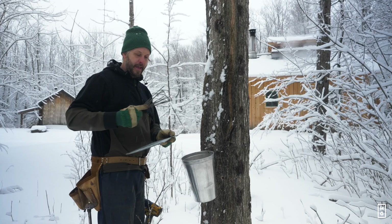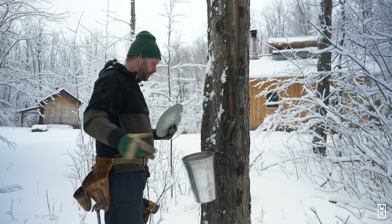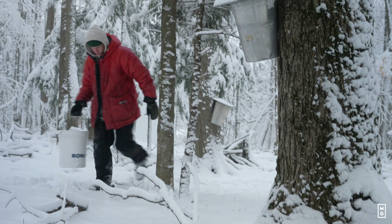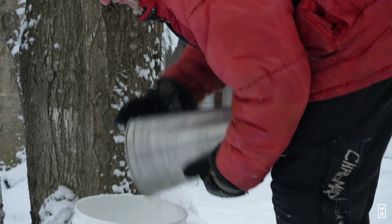Tapping the trees of the farm is something we do at the end of winter. The sap is going to start to run when the nights are below frost and the days are above frost — that's where the tree, with all of its roots, is putting energy going to the top of the tree, so the sap is coming up and by tapping it, we're collecting it.